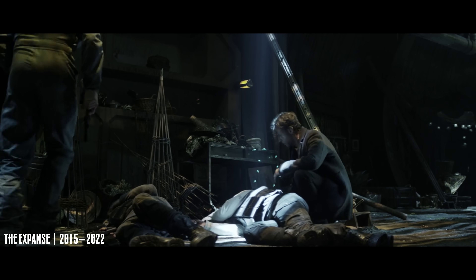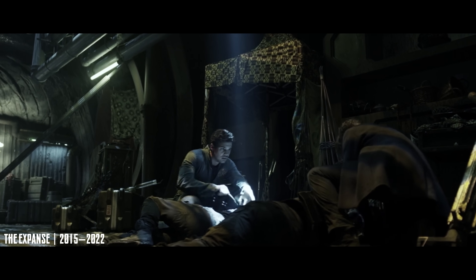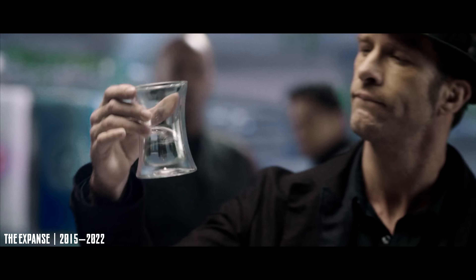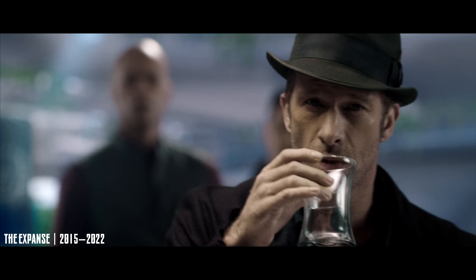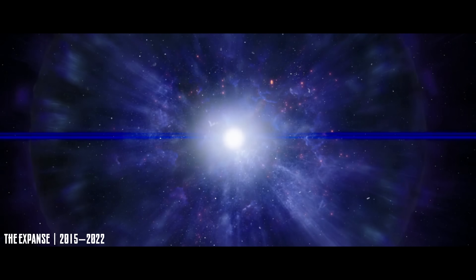Of course, it's not perfect — a few things slide into convenient sci-fi magic. The recycler, for instance, seems to handle everything: dishes, laundry, even evidence. But those are small things in a show that does so much right.